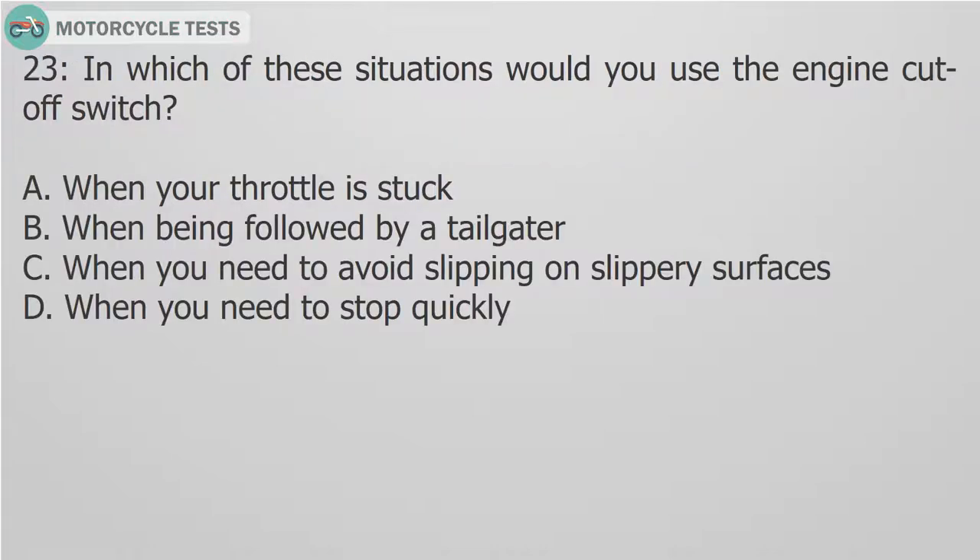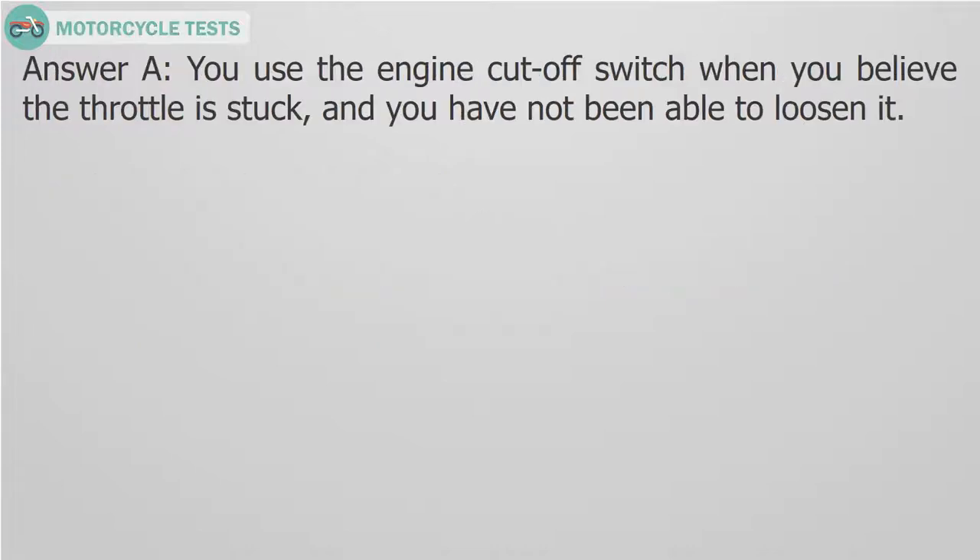Question 23: In which of these situations would you use the engine cut-off switch? A. When your throttle is stuck. B. When being followed by a tailgater. C. When you need to avoid slipping on slippery surfaces. D. When you need to stop quickly. Answer A. You use the engine cut-off switch when you believe the throttle is stuck and you have not been able to loosen it.